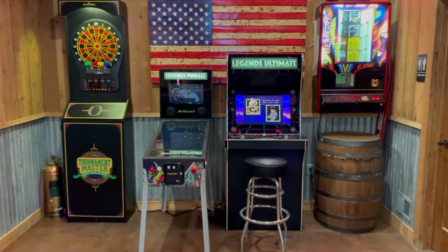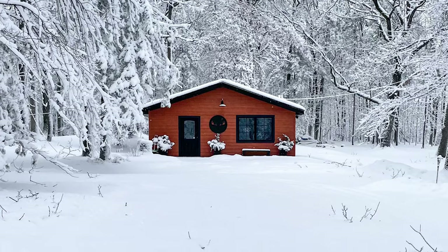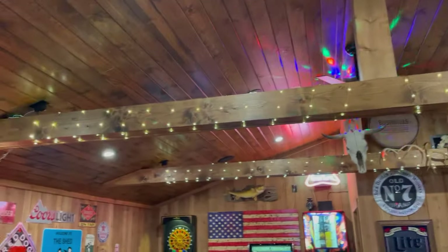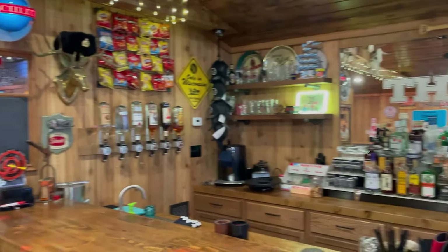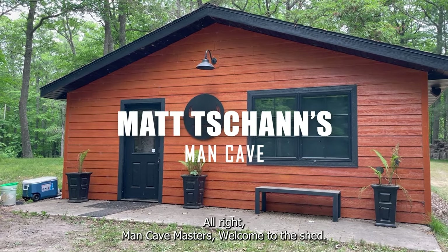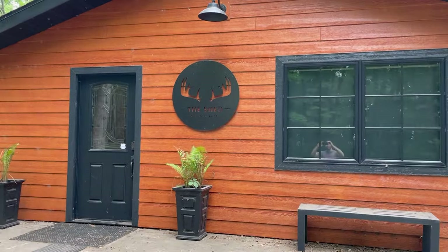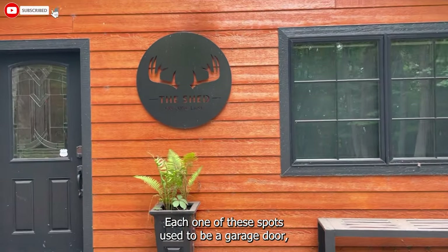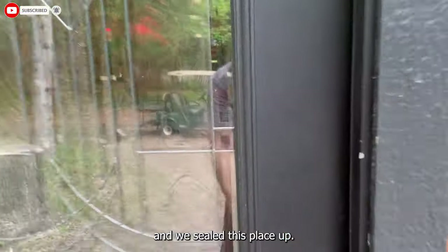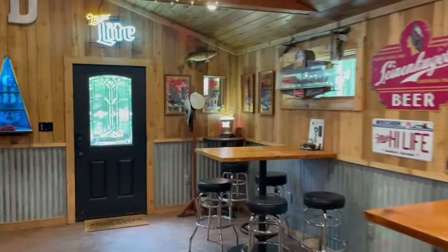Man Cave Masters, welcome to the shed. This was my two-car garage conversion. Each one of these spots used to be a garage door, and we sealed this place up.